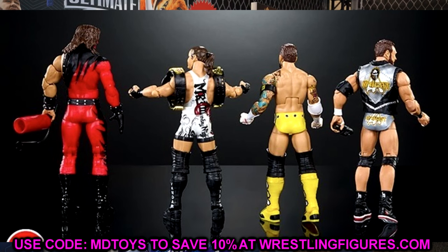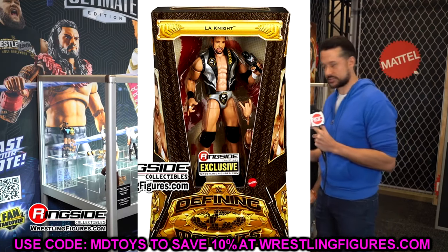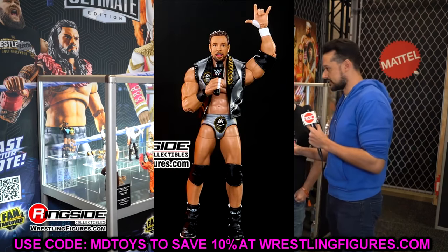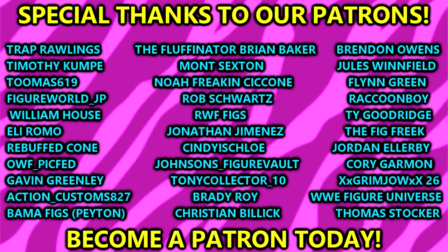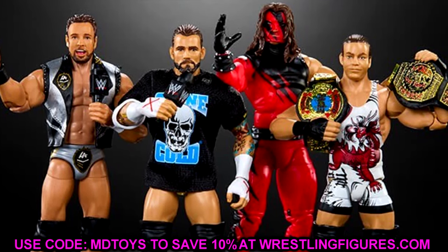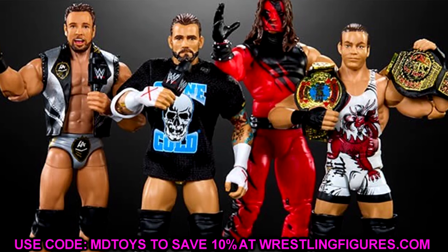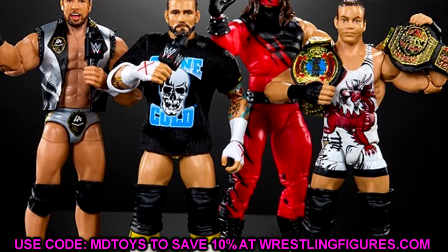Huge shout-out to our Patreon members, and a special shout-out to Thomas Stalker for signing up — appreciate the support. Let me know what you think of this entire set down in the comment section below. Were you let down, or do you think it's a home run wave? Follow me on Instagram, Twitter, and TikTok at My Damn Toys. Have a blessed one and I'll catch you guys in the next video.